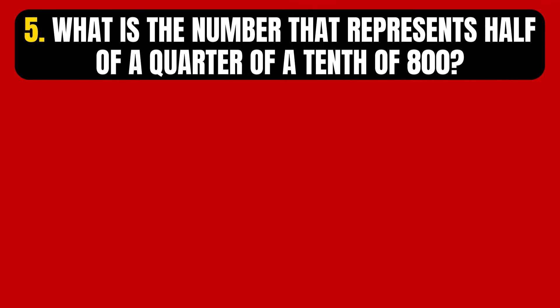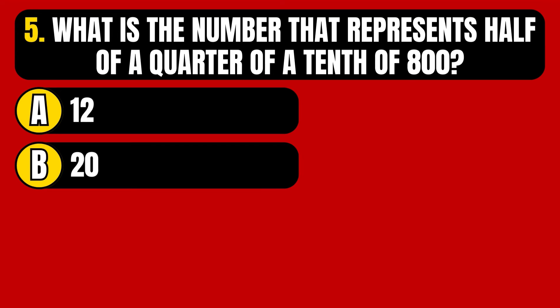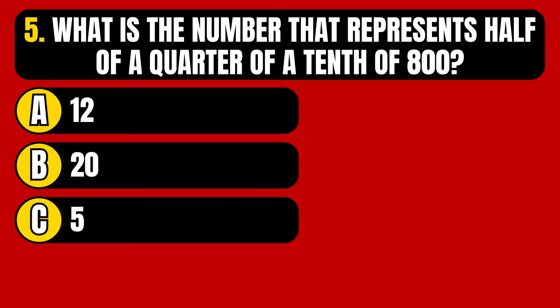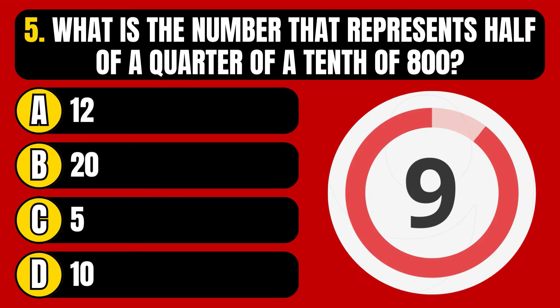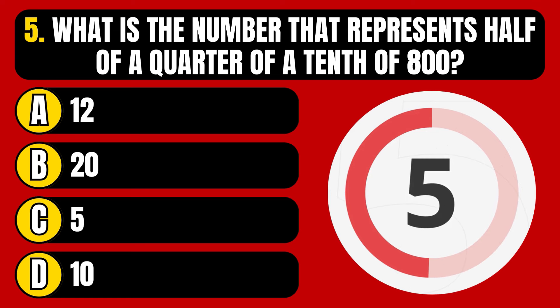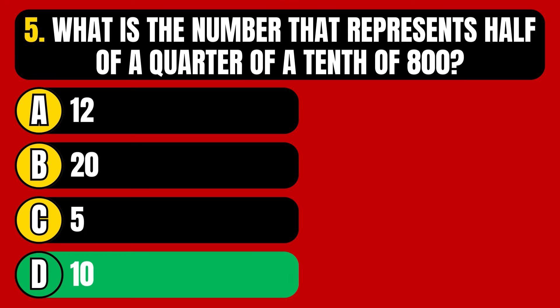Question number 5. What is the number that represents half of a quarter of a tenth of 800? Option A, 12. Option B, 20. Option C, 5. Option D, 10. The correct answer is Option D, 10.